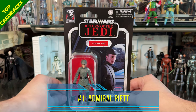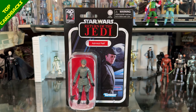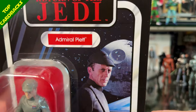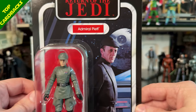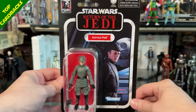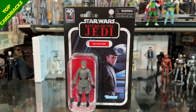My number one favorite card back for TVC of 2023 is Admiral Piett from Return of the Jedi. I love this one for the same reasons as the Darth Vader image — it feels classic, like something Kenner would have used, but that Death Star really tops it off. This is VC 270 and they could not have gone with a better image. That angle of Piett standing on the bridge of a Star Destroyer with the Death Star in the background makes this an instant classic — one of my favorites of all time.